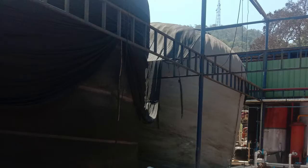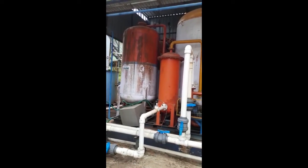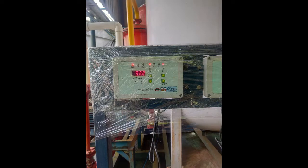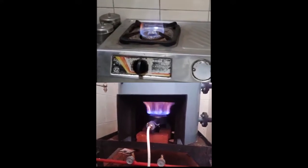The methane content in raw gas will be between 55 to 60%. The raw gas is upgraded using a PSA system. The final gas contains pure methane of 92% or more purity to meet SATAD standards. This gas's properties are comparable to CNG.